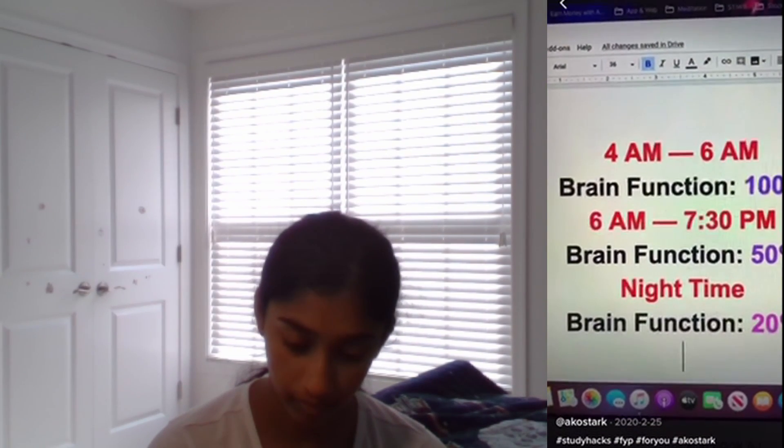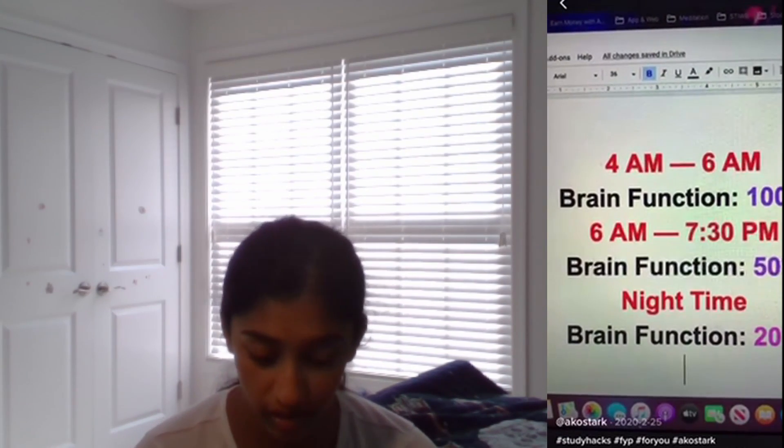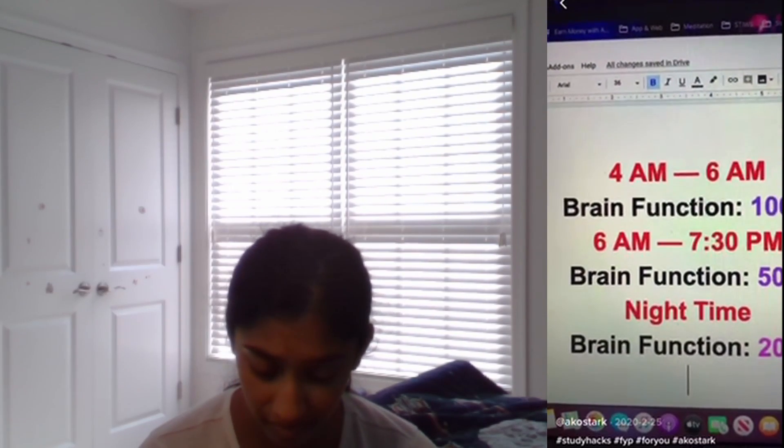The best times to study: 4 a.m. to 6 a.m. your brain functions 100%, 6 a.m. to 7:30 p.m. it functions 50%, and at nighttime only 20%. Seriously though, if I had to wake up at 4 a.m. to study, my brain would be tired — I think it's better to be well-rested and then study. I don't know if that's true because I always study after school and at nighttime and I do well because it's right before the test.